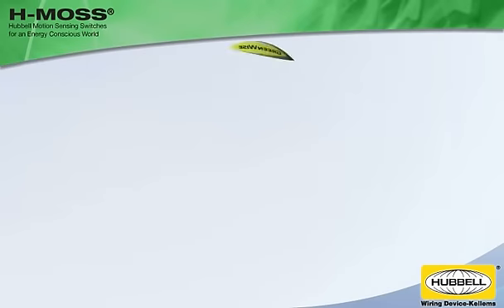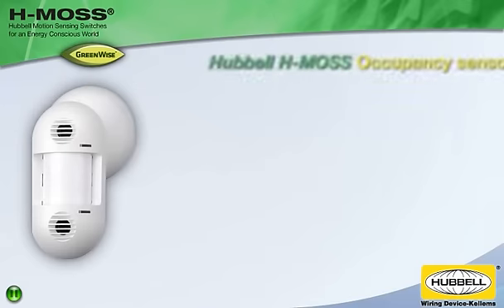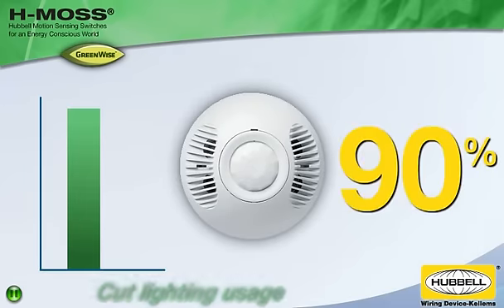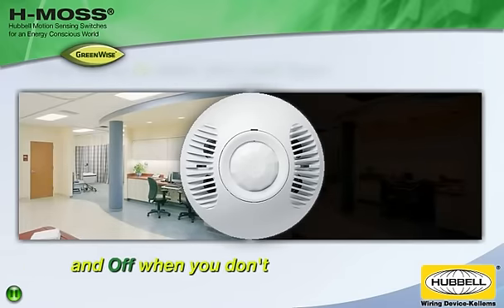Go Green with GreenWise Solutions from Hubble Wiring Systems, part of GreenWise Energy Savings. Hubble HMOS occupancy sensors cut lighting usage up to 90% in certain areas by turning lights on only when you need them and off when you don't.